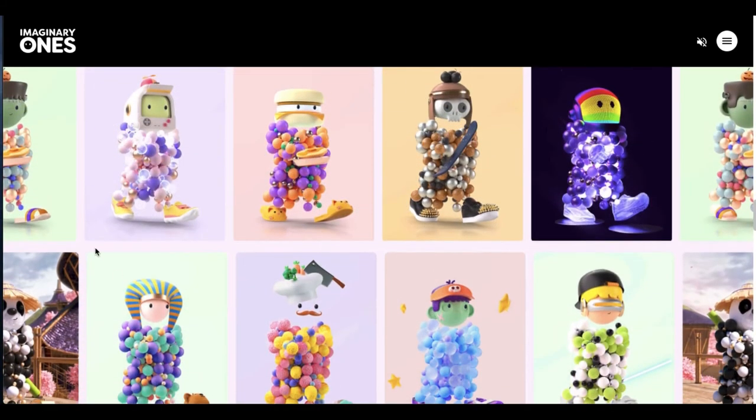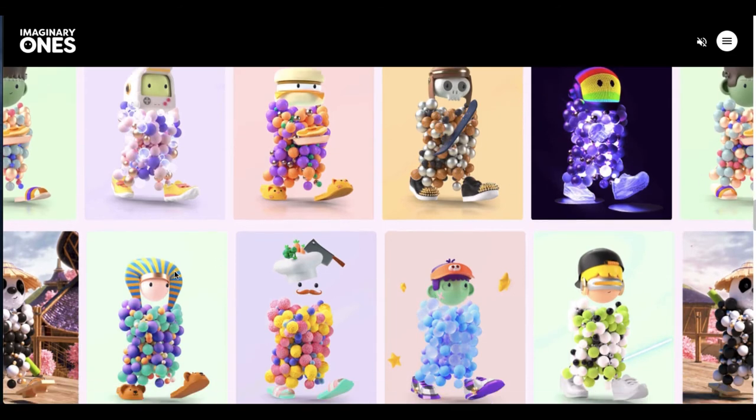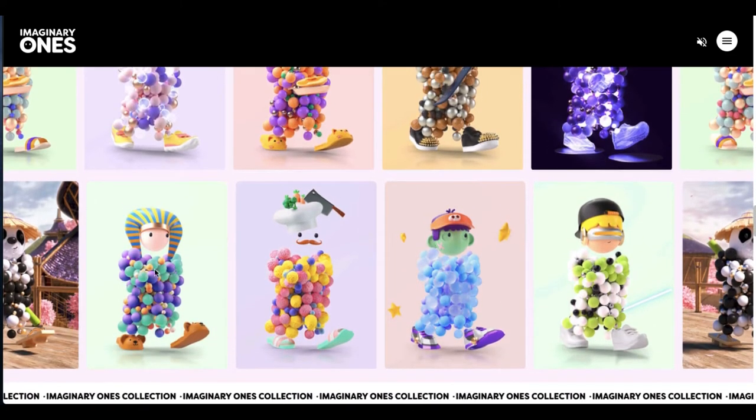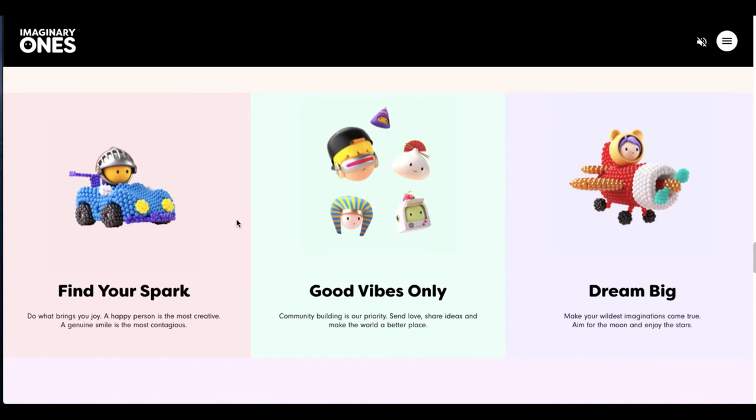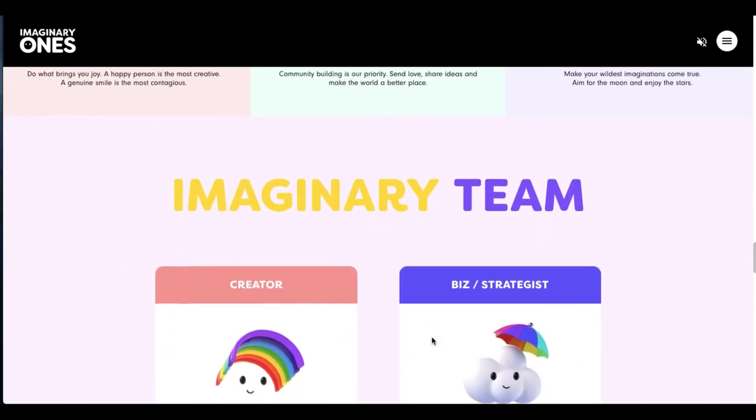You can see there are some pretty great quality pieces that were designed here — these do actually move, they are animated. And here is some future value creation that's going to be coming up, detailed in this roadmap.